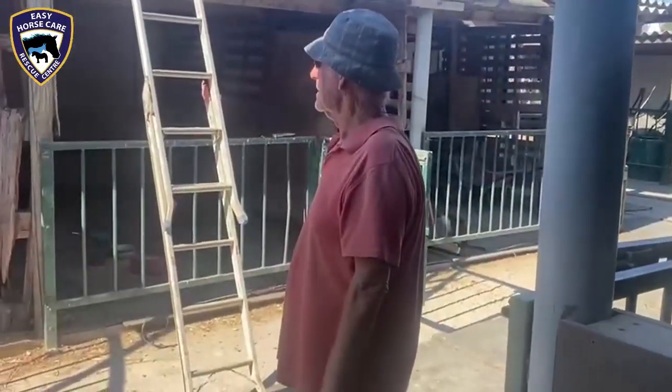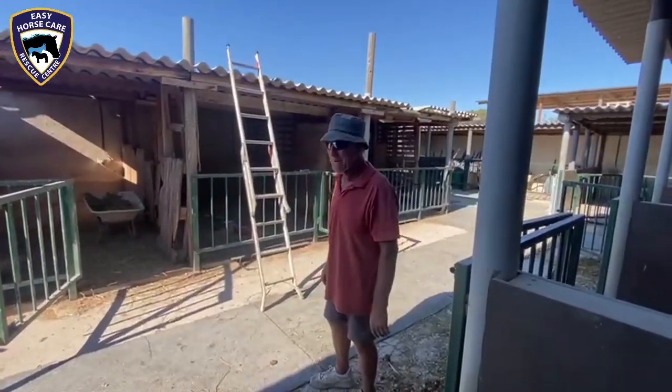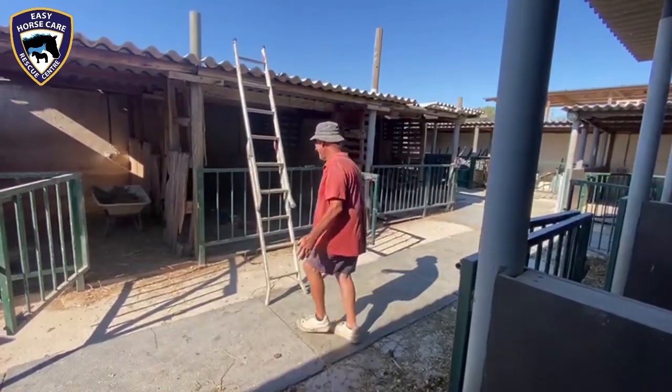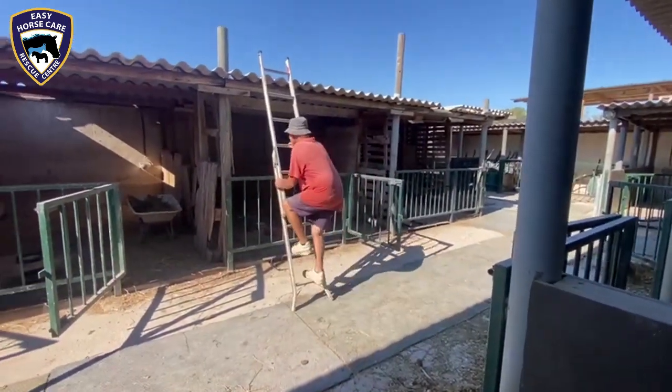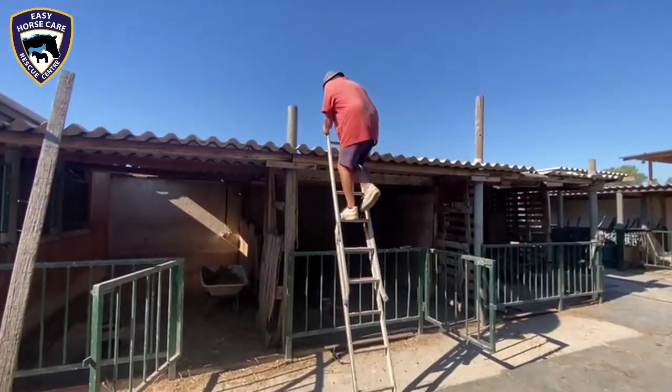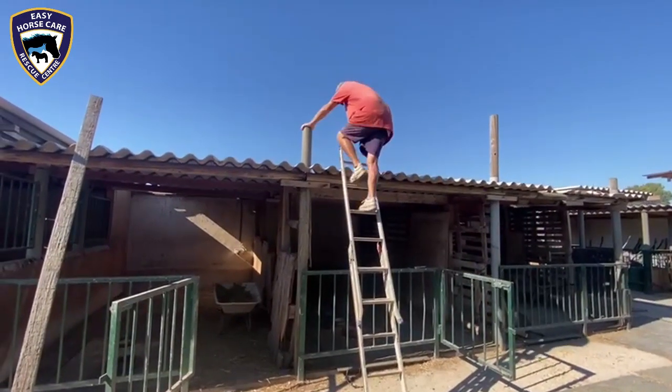So there we are, off we go again, Rod. We'll show you when they're done. Just another day in paradise here at Easy Horse Care Rescue Centre. And you be careful up that ladder, Rod!